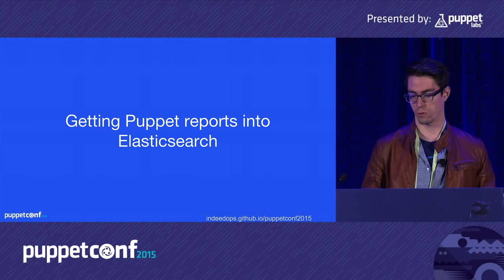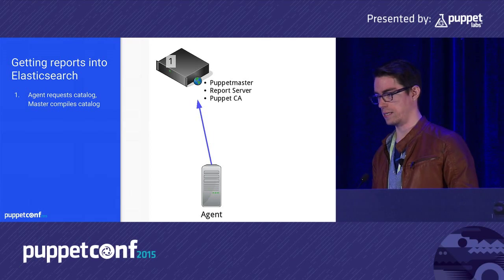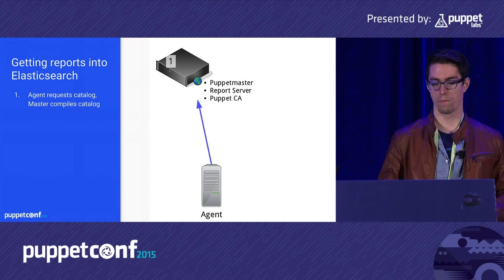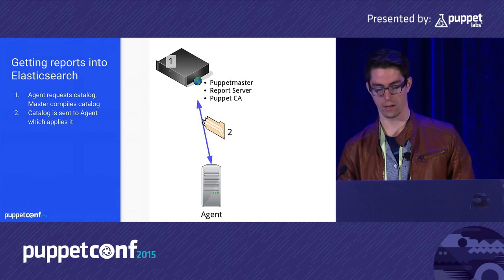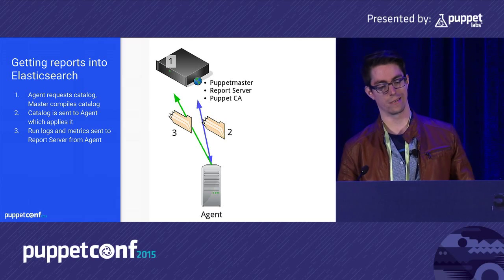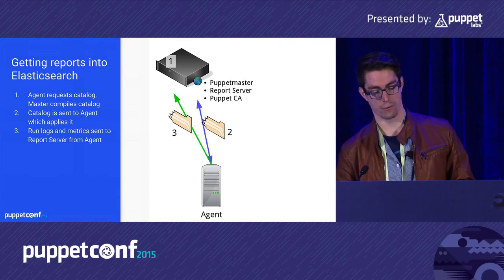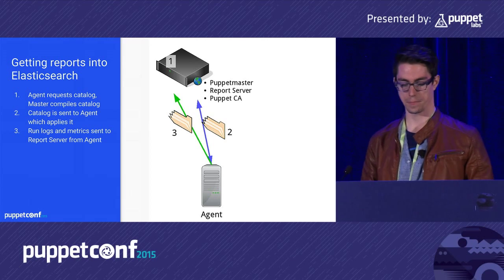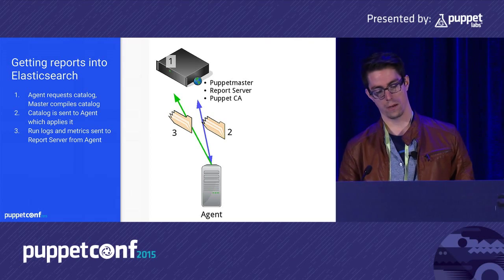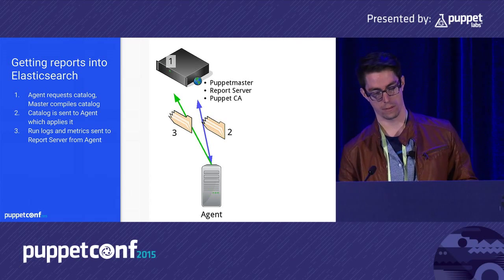Getting Puppet reports into Elasticsearch is straightforward. The agent requests its configuration from the Puppet master, which compiles the catalog and sends it to the agent. During catalog application, the agent gathers metrics, stats, logs, and any failure information. Once it finishes, if configured to do so, it sends its run stats to the report server — which can be the same as the Puppet master, or split off for scaling. The report server then sends those stats to Logstash.